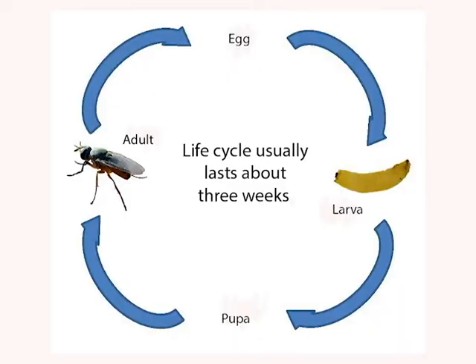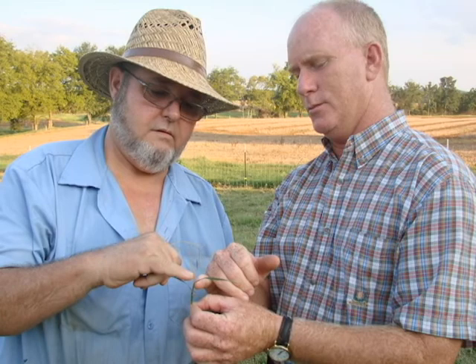There are multiple generations each summer. The fly has a life cycle that usually lasts about three weeks but can be as short as 12 days. Your local agricultural cooperative extension agent can help you confirm if you have this pest and discuss what you can do about the problem.